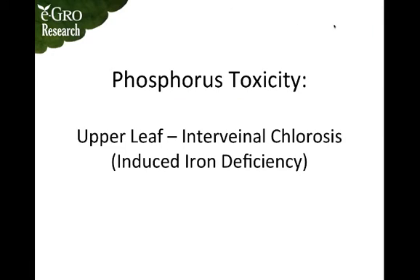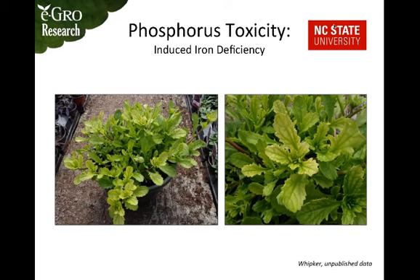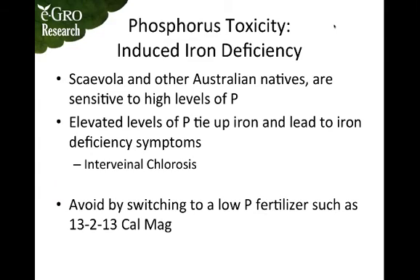Phosphorus toxicity is less common but still important to recognize. The symptoms are interveinal chlorosis of the upper leaves, which is actually an induced iron deficiency. Scaevola and other Australian natives are very sensitive to high phosphorus levels and are more likely to show these symptoms. Elevated phosphorus ties up iron, leading to iron deficiency symptoms, which can be avoided by switching to a low phosphorus fertilizer such as 13-2-13 Cal Mag.